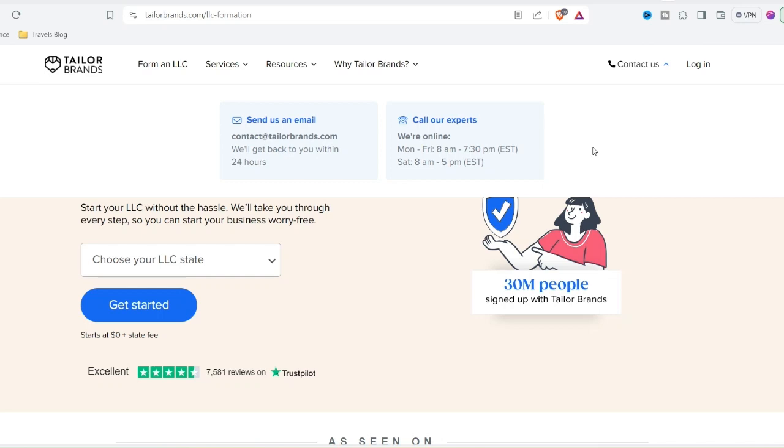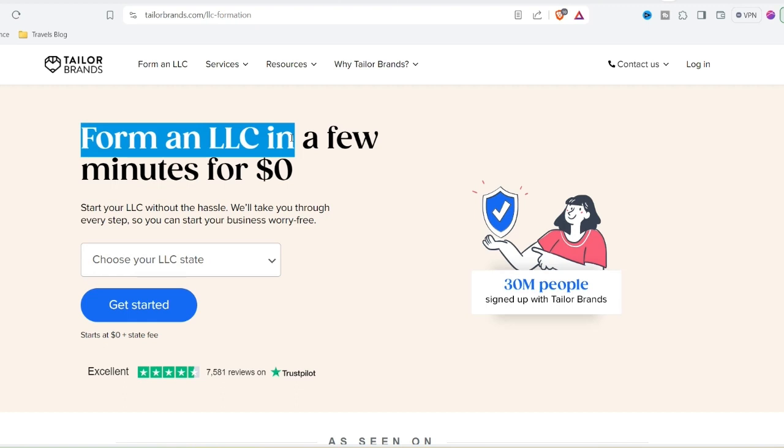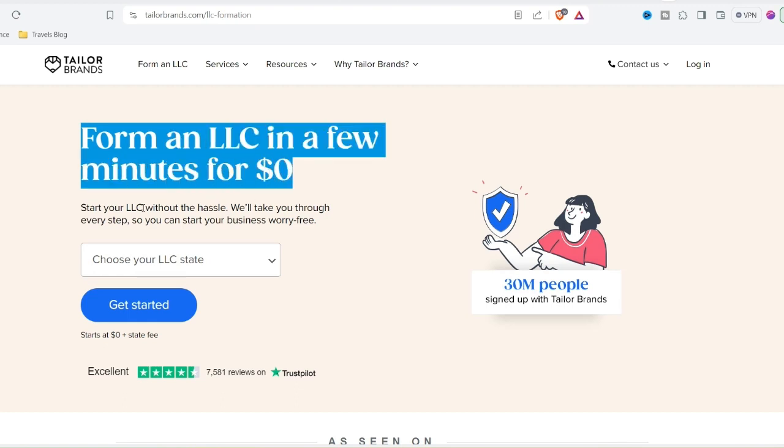Ever stared at a blank piece of paper, willing a brilliant logo design into existence? You're not alone. Crafting a logo that perfectly captures your brand's essence can feel daunting, especially if you lack graphic design expertise. That's where online logo makers come in, promising a quick and easy solution. But are these tools all they're cracked up to be?